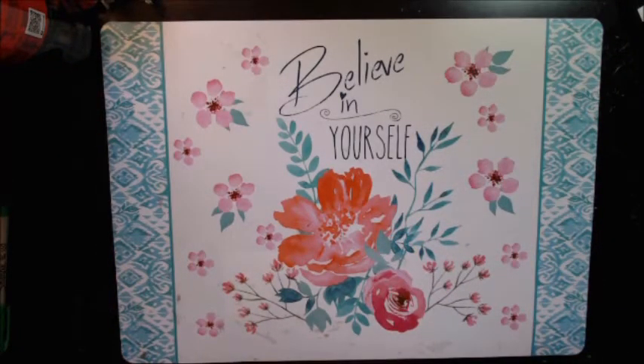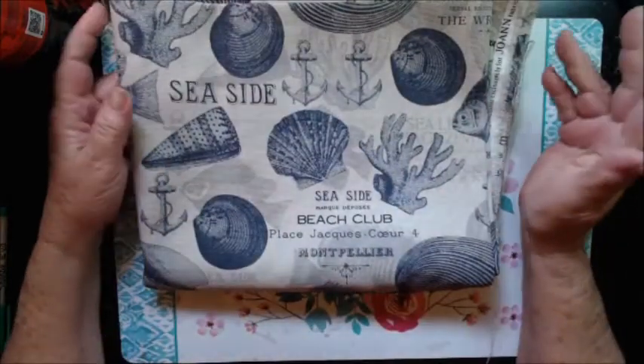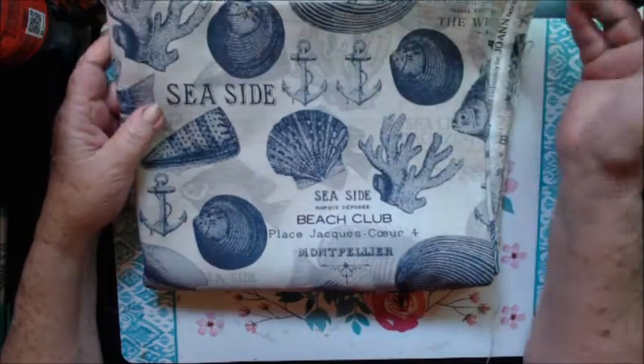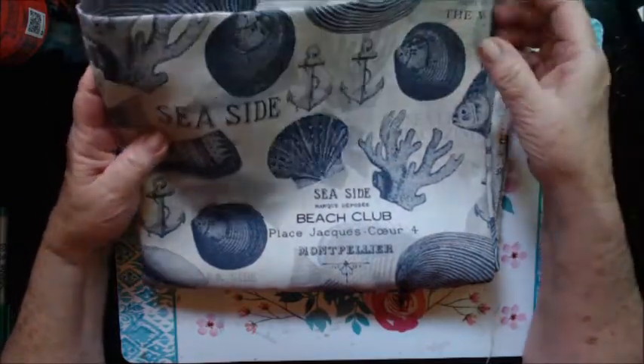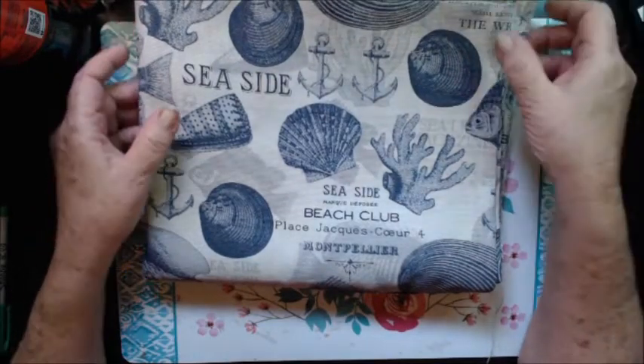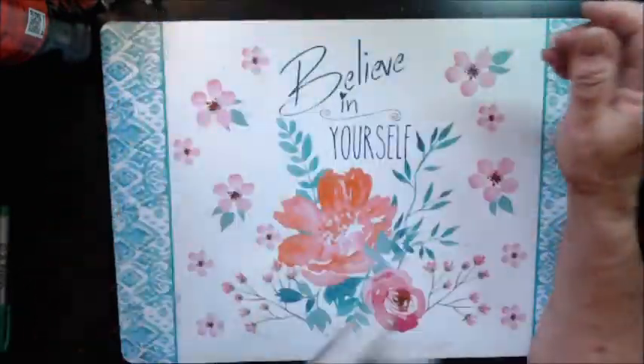And then I found this one and fell in love. This is also like an upholstery fabric. It's thick, and it was made exclusively for Joann's. But it is stunning. I just loved it. I don't have a lot of this one — I wish I'd have gotten more.